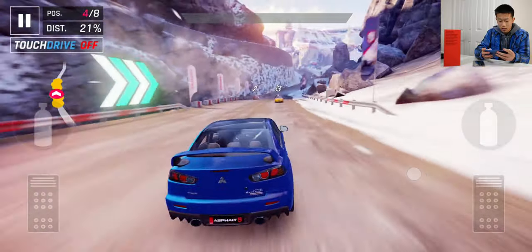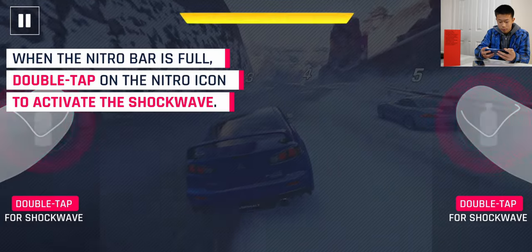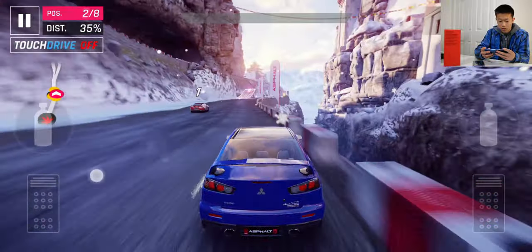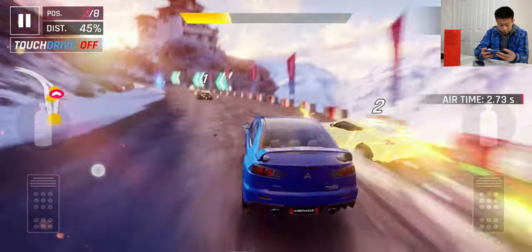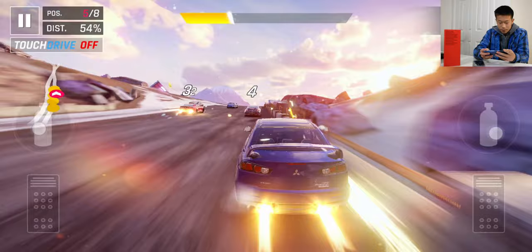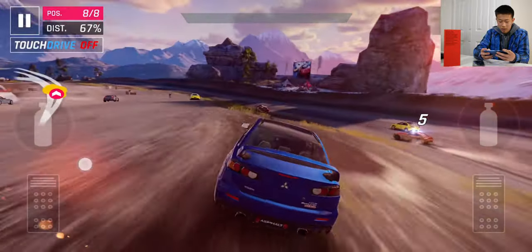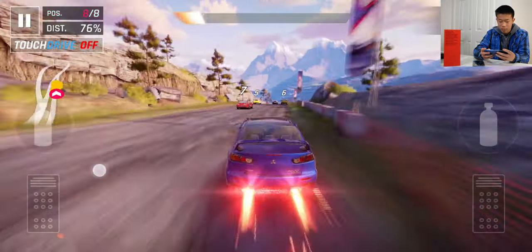Right now it's really smooth. I'm not sure how many frames I'm getting, but it's pretty smooth. The graphics look really good as well — the colors are really colorful, the snow is really detailed, and the car is also pretty sharp. I kind of suck at this game because I'm not even in first place. I don't really play Asphalt 9 that much, but I just wanted to show this in the video in case you were curious about how this game performs.